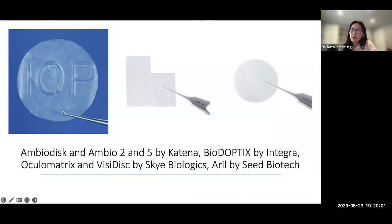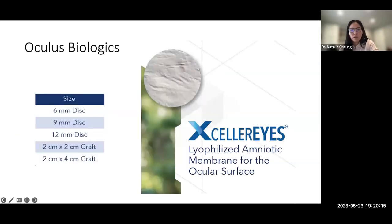There are various dehydrated amniotic products on the market — typically discs paired with contact lenses, with many companies having their own version. A newer product is a lyophilized amniotic membrane available as a disc or square shape, also meant to be paired with a bandage contact lens. This may be easier to handle than cryopreserved but has limited literature supporting it so far.